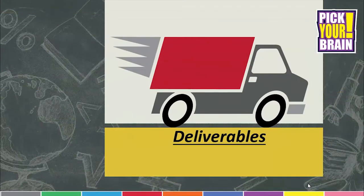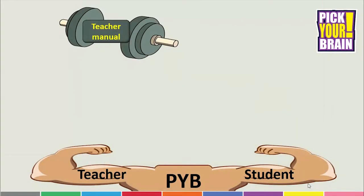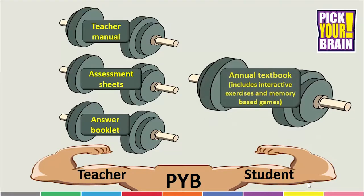Now let us take a look at our deliverables. The teacher is provided with a teacher manual, assessment sheets for each class and an answer booklet for the textbook. Students receive an annual textbook with generationally relevant information, interactive exercises and memory based games.